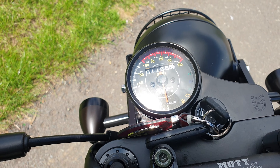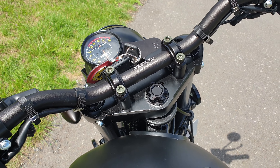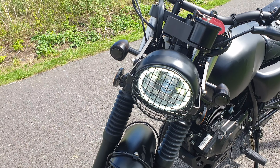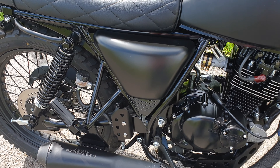Looking at the specs on the Mutt's website, it is a four stroke single cylinder 125cc engine capable of producing 12 horsepower and 10 newton meters of torque. Now that doesn't really sound like a lot but you'd be surprised at how fun this little bike is to ride.